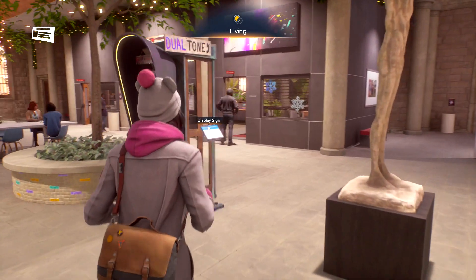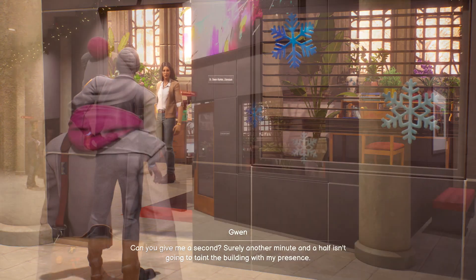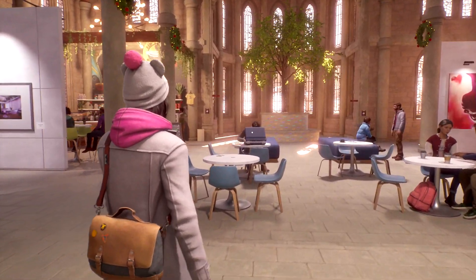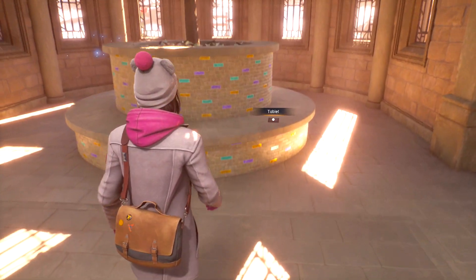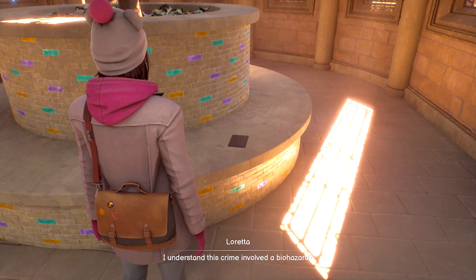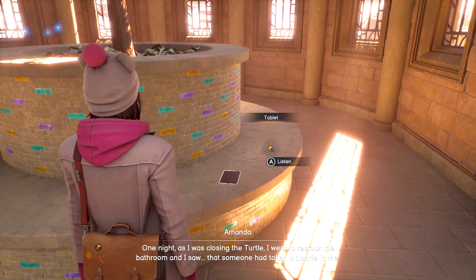While we are in the Fine Arts Building, we are supposed to head to Gwen's office for some story stuff — we're just going to ignore that for now as we have collectibles to focus on. Turn your attention towards the right, towards the coffee shop if you're having trouble orienting yourself. You're going to head towards the tree by the stained glass windows area. There is going to be a tablet on the tree bench, which is going to be your next collectible. Make sure you hit the A button to listen to it.